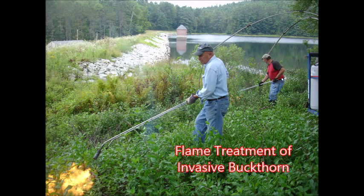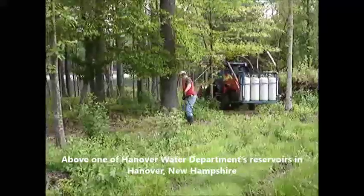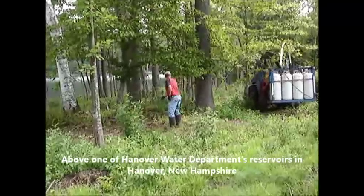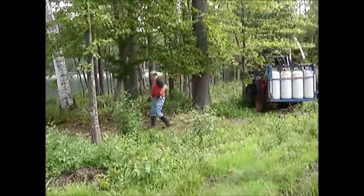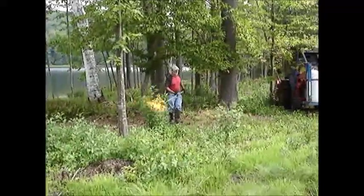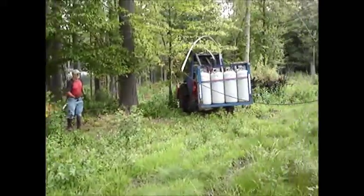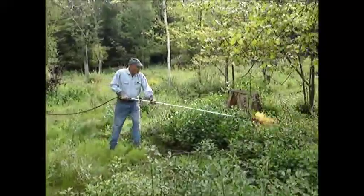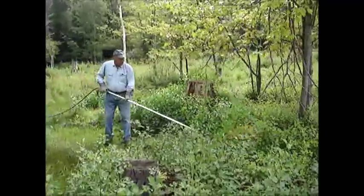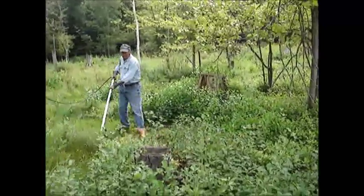Flame treatment of invasive buckthorn sprouts. Foliar flaming was conducted on five acres of buckthorn sprouts above one of the water reservoirs that serves Hanover, New Hampshire and Dartmouth College. The intention was to selectively stunt the growth of the buckthorn while favoring the more desirable plants without the use of herbicides.